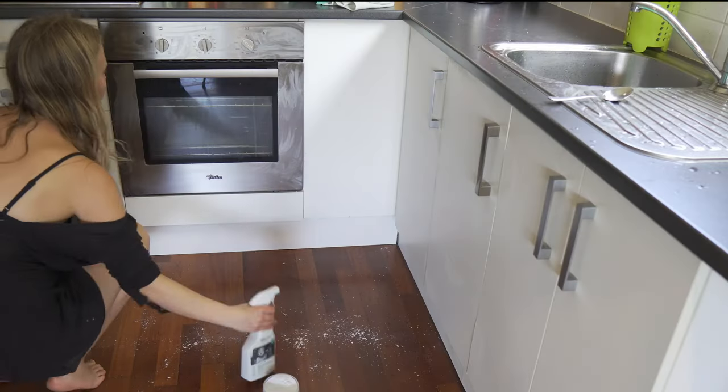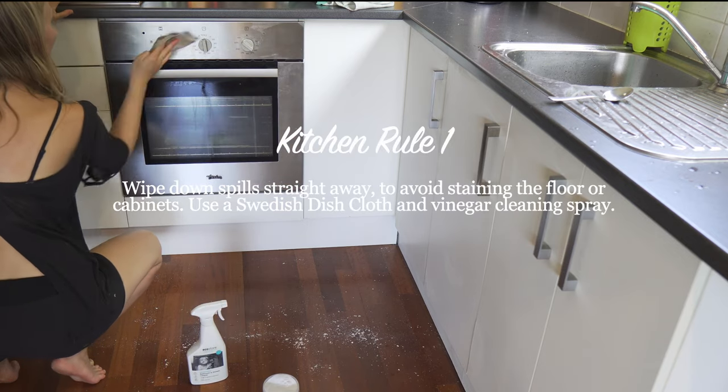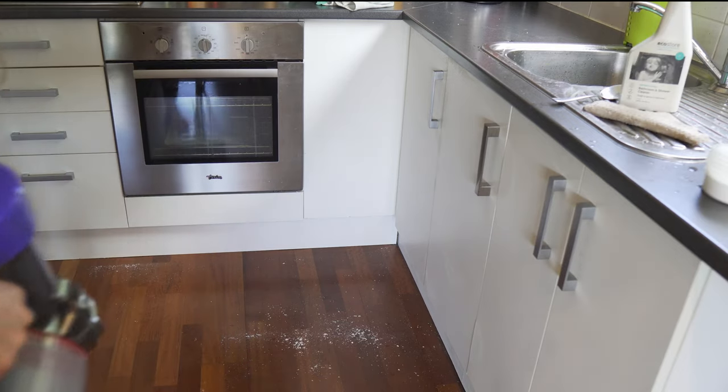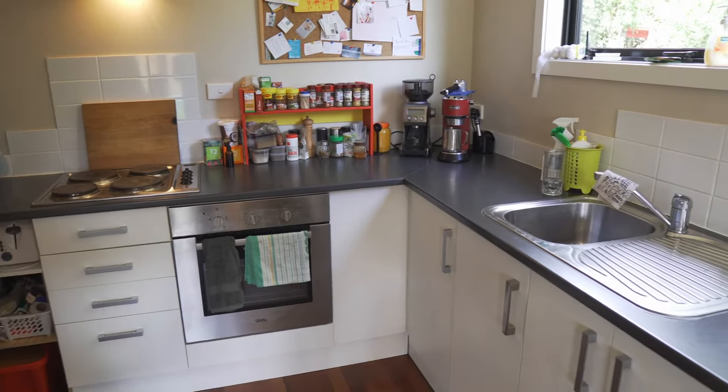To make this even easier, we have another rule: if you spill something in the kitchen, use a dishcloth and vinegar spray and wipe it off straight away. This means that I never have to use baking soda on my cabinets very often, and cleaning them is basically just dusting and removing the odd spill.